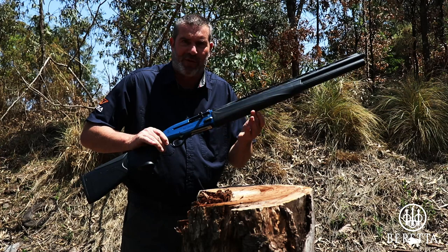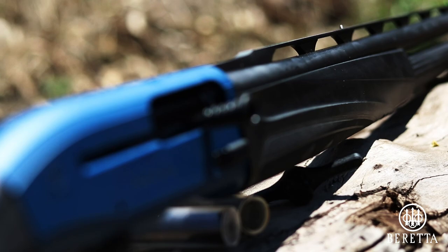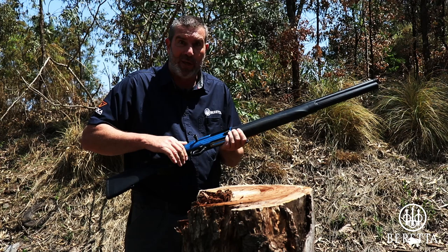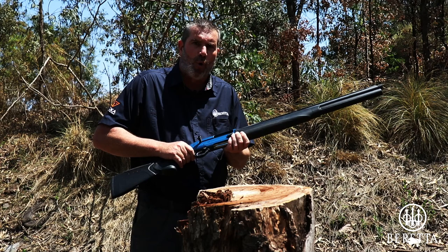Beretta's 1301 Comp Pro — a semi-automatic, gas-operated shotgun with 9 plus 1 in the tube. I am dying to shoot this shotgun. Truth be told, I've shot it on one occasion on a clay pigeon range, and I shot my second best score ever with this gun — first time ever.